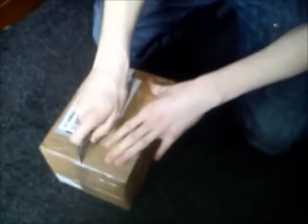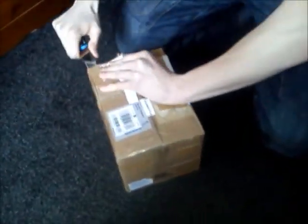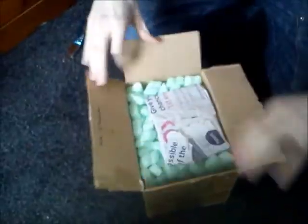Hey everyone, how you doing? It's Daniel Oakley here and I've finally got a really, really awesome package which I've been waiting for for months to be honest. As many of you know, I paired up my Poecilotheria metallica last year with a good friend of mine, Mark Cuthbert, and I've just had my parcel come in.